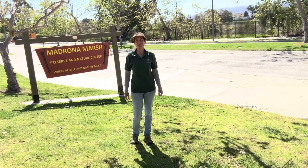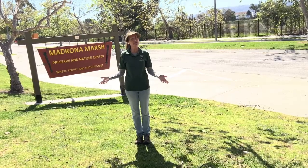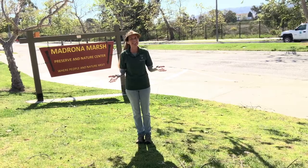Hi everyone! Welcome to Friday Fun! Today we're going to talk about weather. This is the month of March, and March is a great time to talk about weather because it seems to be always changing.